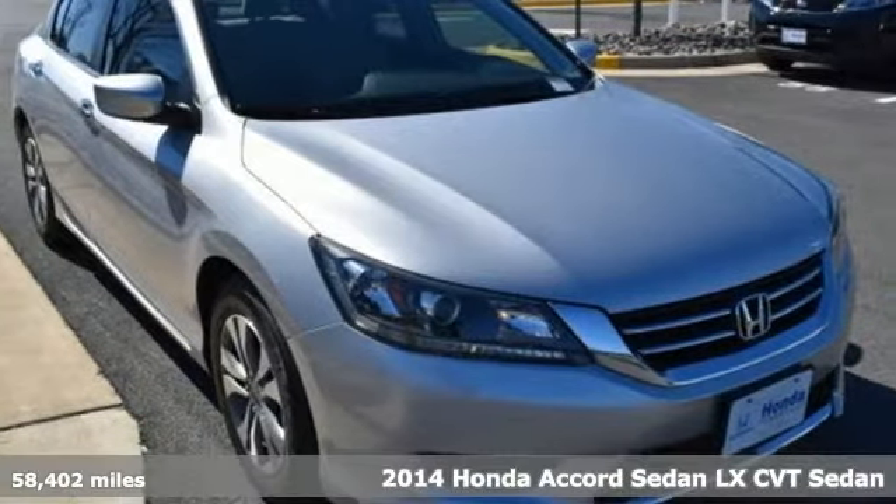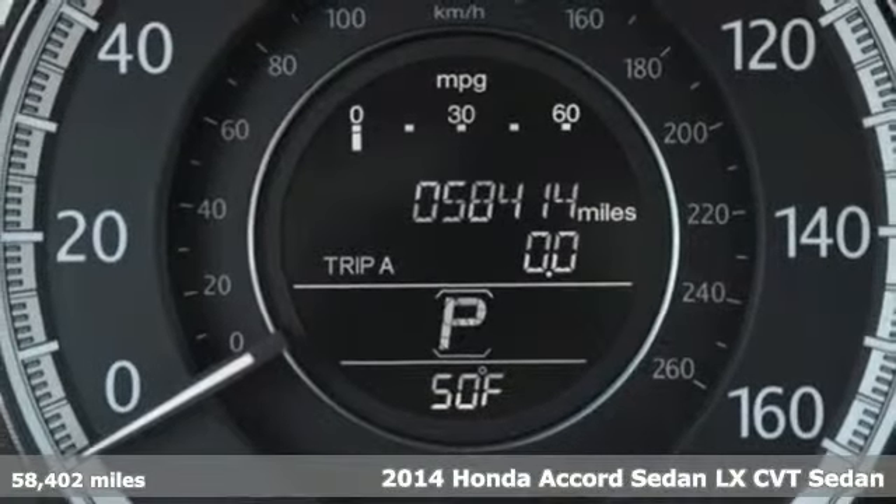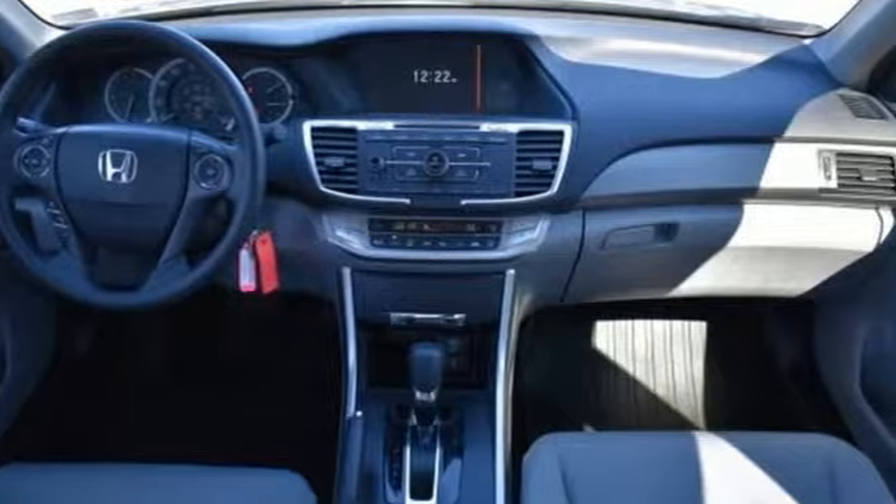Here's a 2014 Honda Accord sedan. Honda made no compromises with this luxurious and practical Accord. And get ready for an impressive combination of features.